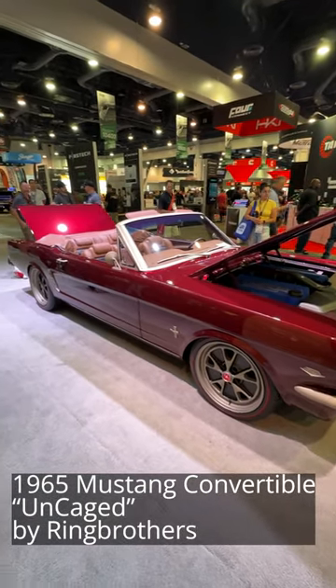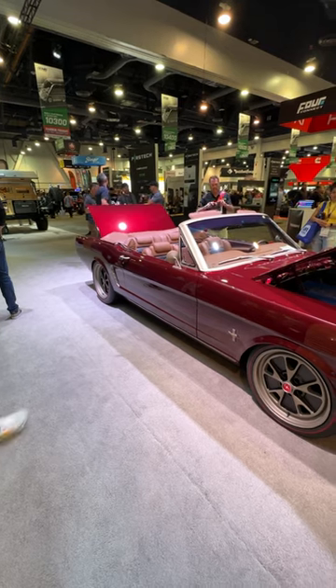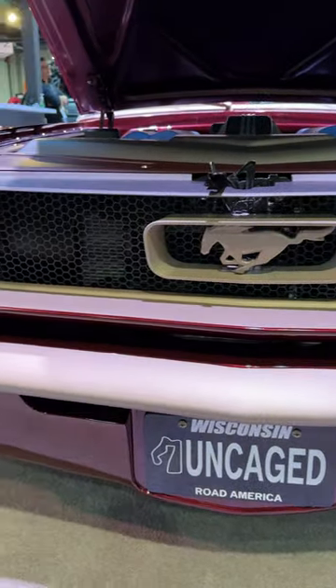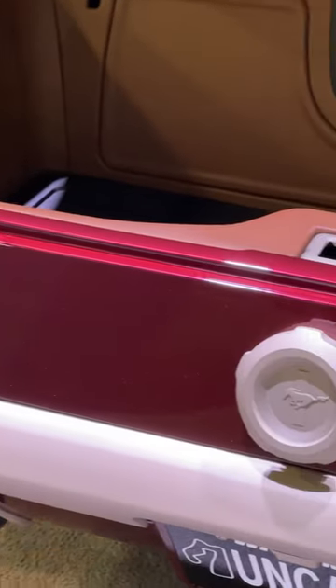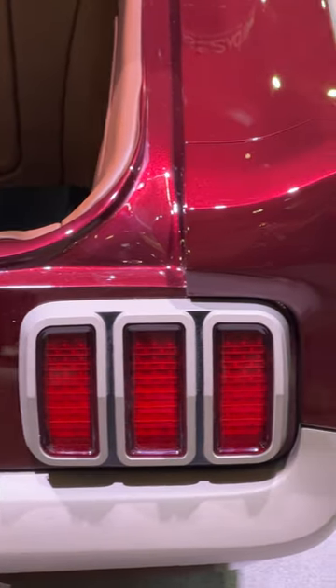Anyone familiar with the Ring Brothers knows that they have a certain fondness for early Mustangs, taken to a very high level of customization. The brothers were back at SEMA 2023 with a 1965 Mustang convertible nicknamed Uncaged. This car is actually a follow-up to another car they did in 2022, a 1964 and a half Mustang convertible called Caged.